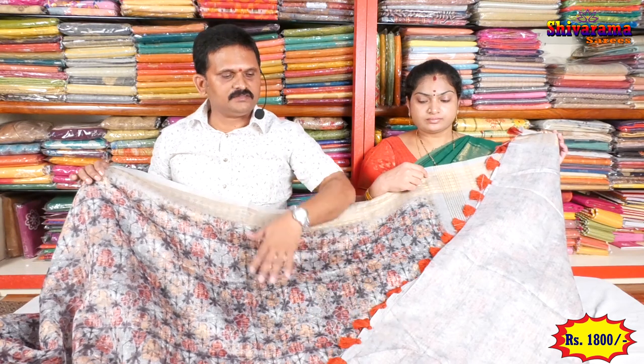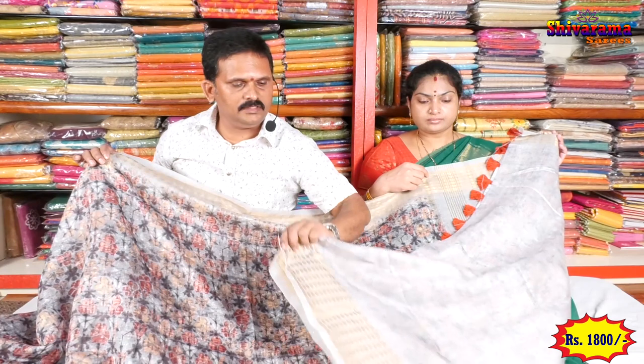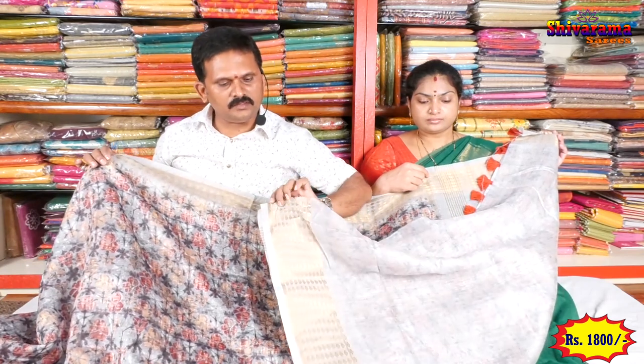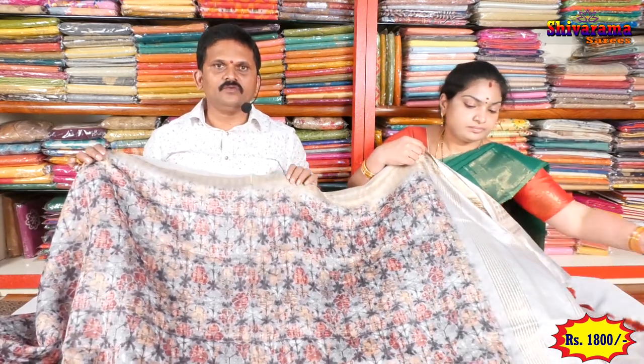Blouse is very beautiful. This is the border. Price is ₹1800. Design available in one piece only.